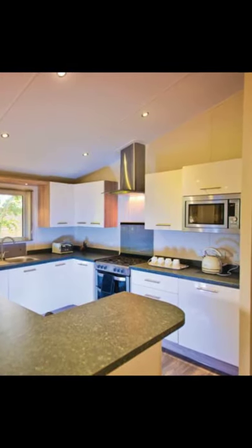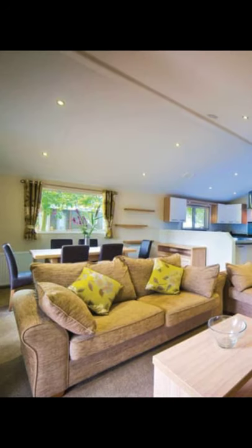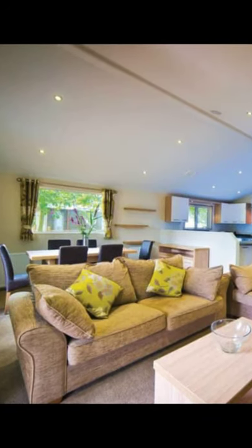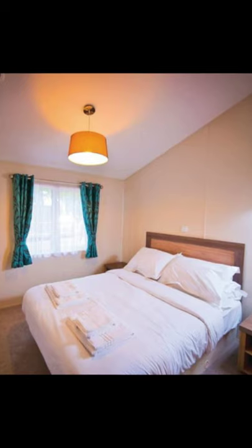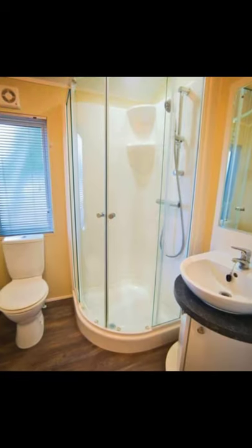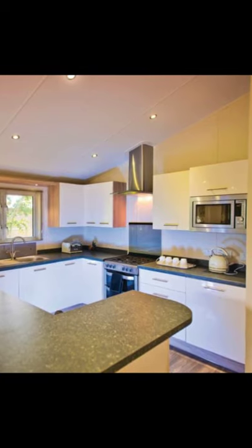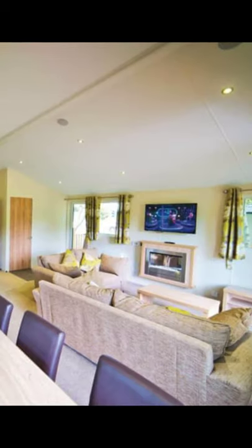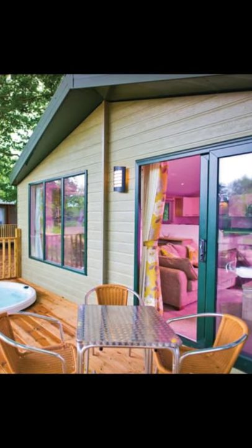It is a contemporary lodge with one king-sized double bed with an ensuite shower and a twin-sized bed. The vacation cabin has a bath with an overhead shower, a dishwasher, and an open floor plan living area with patio doors that lead out to decking with an outdoor hot tub with waterside views. No pets are allowed. The pavilion lodge can accommodate up to six people with two bedrooms, Wi-Fi, and a private hot tub.